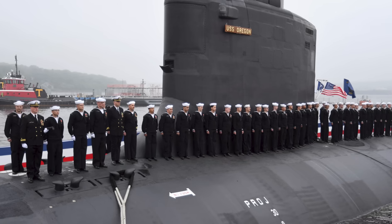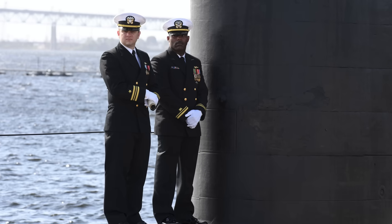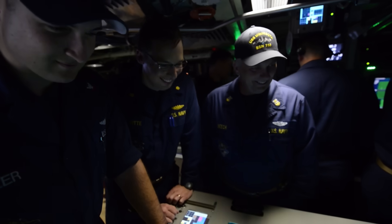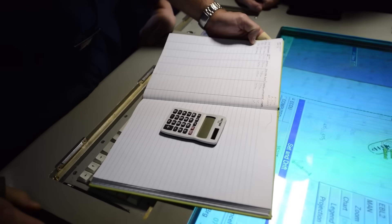Submariners are known to be among the Navy's smartest, most focused, and emotionally balanced sailors. With all that training and discipline, it's no surprise they are trusted with the Navy's most secretive and strategic missions.